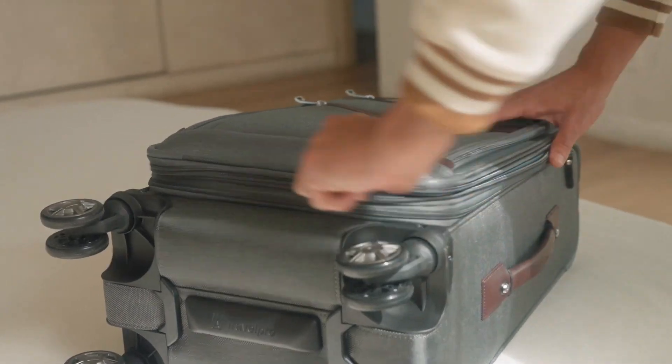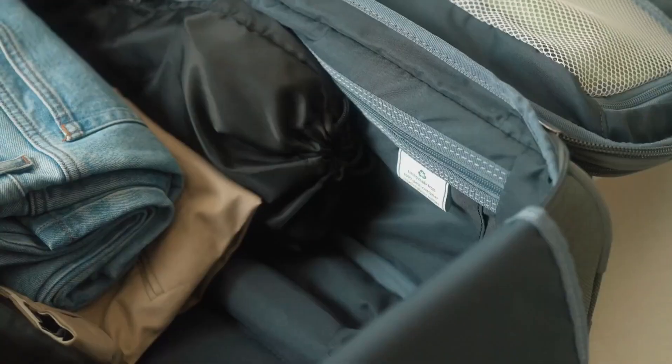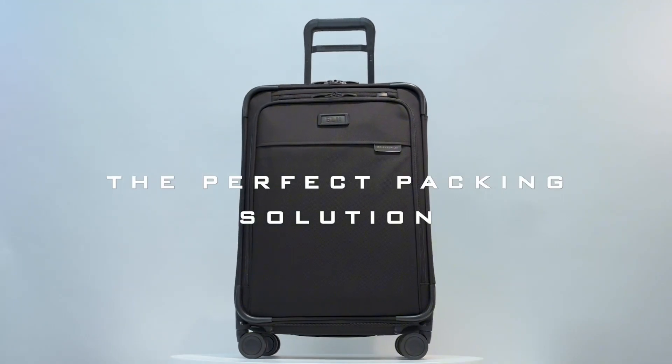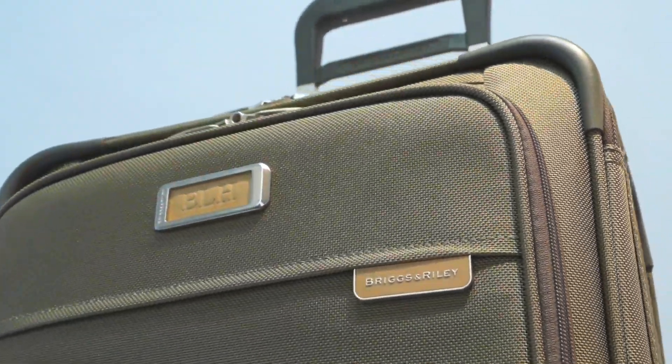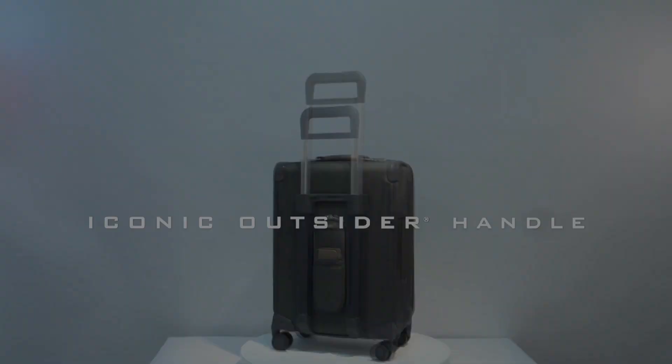Embark on your travels with ease and style with our selection of the Top 7 Best Carry-On Luggage Options. From sleek designs to durable construction, these travel companions redefine convenience, streamline your journey, and make every trip a seamless adventure with these premium picks.